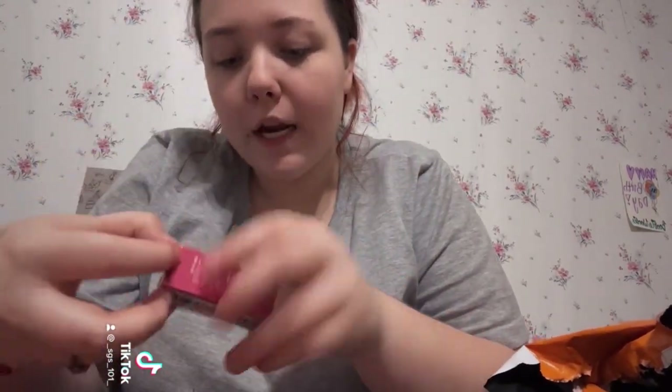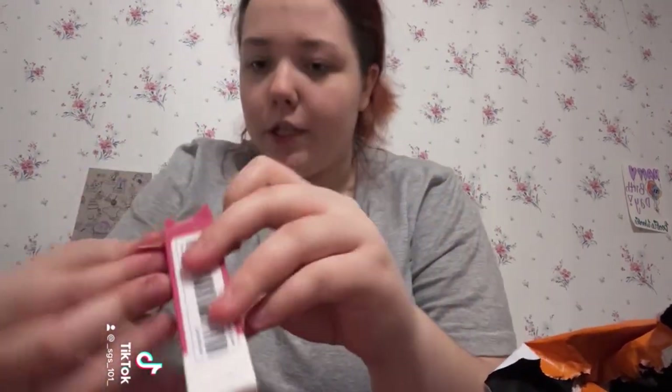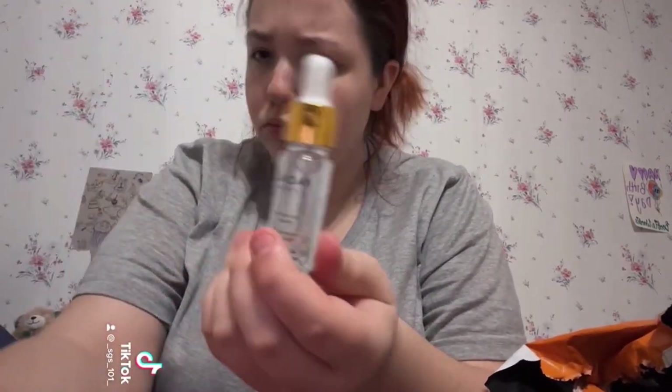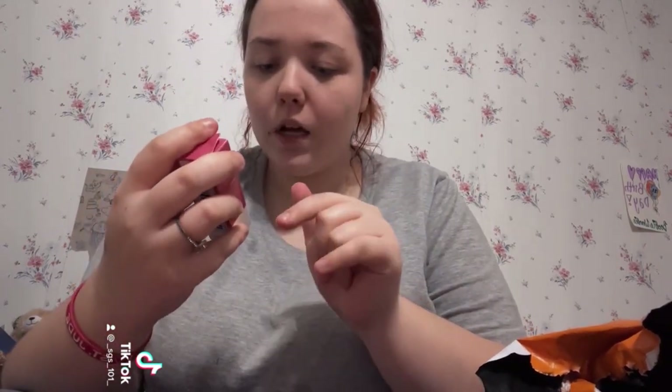This is a hyaluronic acid moisturizing serum. I put it on just to see how it felt and it's very liquidy. It's for anti-oxidation, shrinking pores, whitening, and moisturizing.